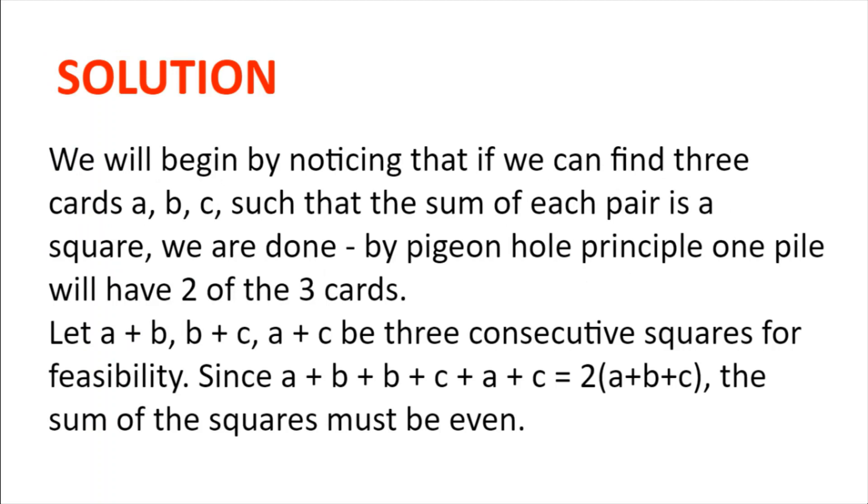Solution. We will begin by noticing that if we can find 3 cards a, b and c such that the sum of each pair is a square — so a plus b is a square, b plus c is a square, and a plus c is a square — we are done. By the pigeonhole principle, one pile will have 2 of the 3 cards, and we know that we can sum the cards to get a square.